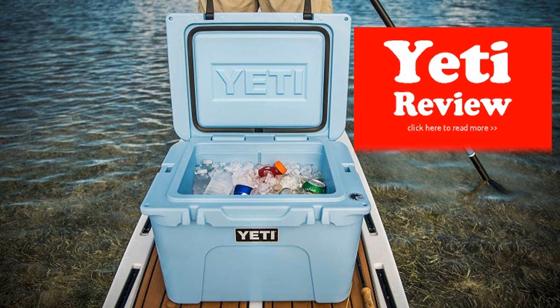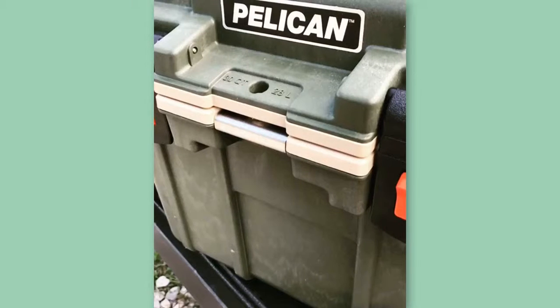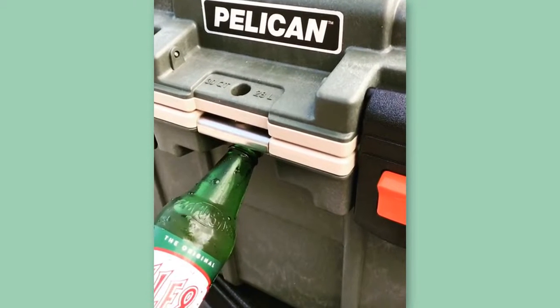Built like a white water raft, these coolers have been created for long-lasting use and have already been undoubtedly one of the most useful ventilated coolers.